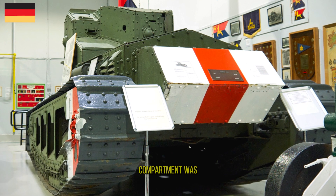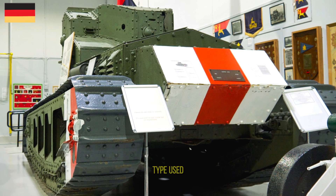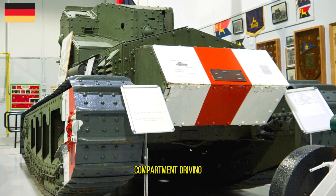The crew compartment was a fixed polygonal turret at the rear of the vehicle, and two engines of the type used in contemporary double-decker buses were in a forward compartment, driving one track each.